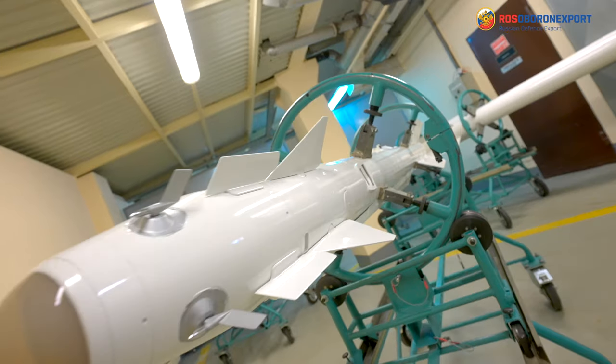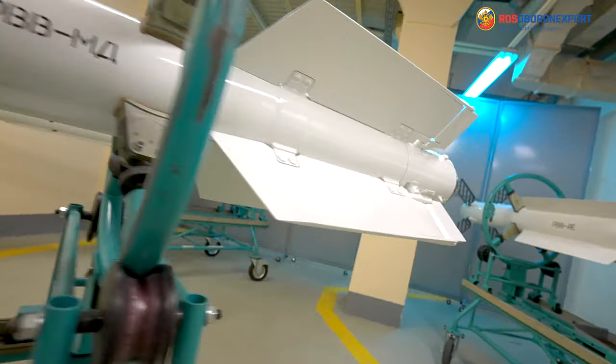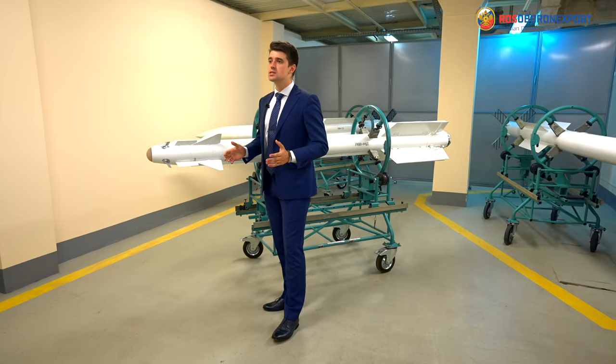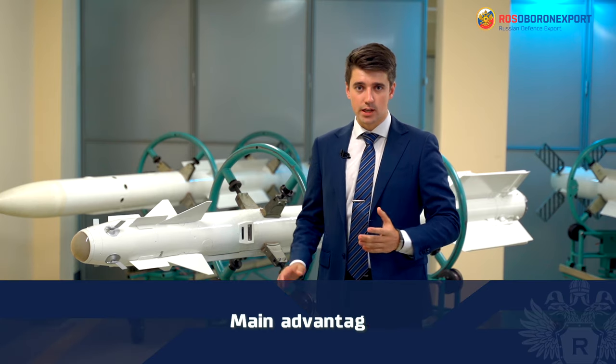It can perform its mission around the clock from any aspect against the background of Earth during enemy's active countermeasures. RVV-MD missile is intended to arm multirole fighters and combat helicopters. Let's state RVV-MD main advantages.